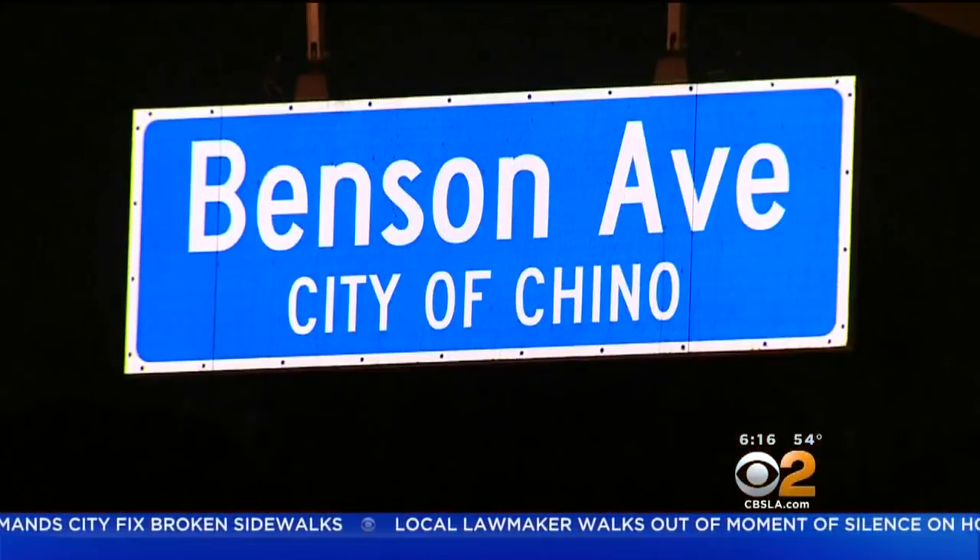This isn't the first time a Chino home has been in an unexpected landing zone. Back in 2006, ice from a plane crashed through the roof of a home just two miles away. The FAA is now checking radar replays to see what planes were flying in the area. Fortunately, nobody was hurt in either incident.